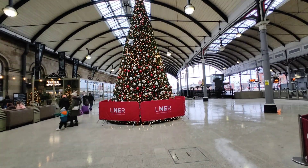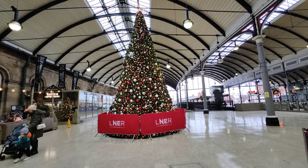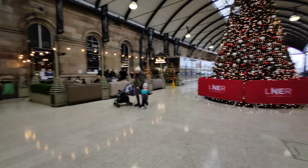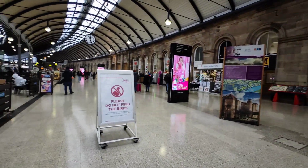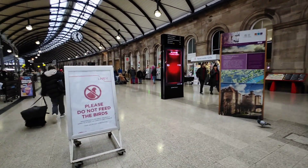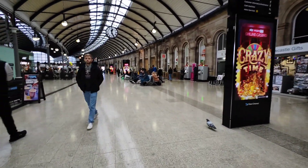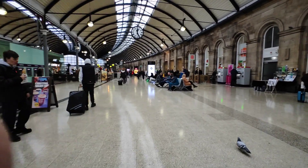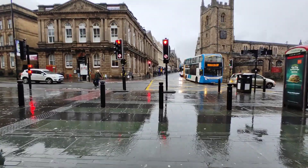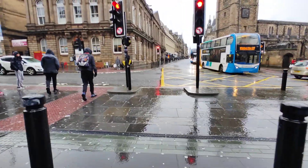We just arrived at Newcastle station. Look at that pretty tree — how pretty! It's quite big as well. Newcastle station is always very busy with lots of eateries and bars and things now. We're heading off into the centre. Just thought I'd show you a little bit of the central station. As you can see, the weather is absolutely minging.